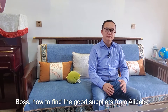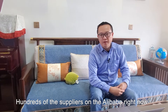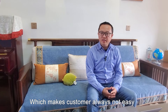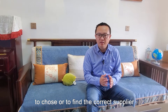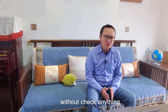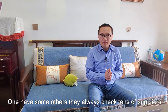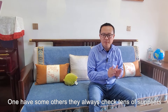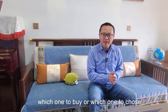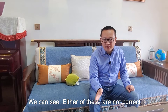How to find a good supplier from Alibaba? There are hundreds of suppliers on Alibaba right now, which makes it not easy for customers to find the correct supplier. Some buyers just place orders without checking anything, while some others check tens of suppliers but still find it hard to make a decision. Neither of these approaches is correct.